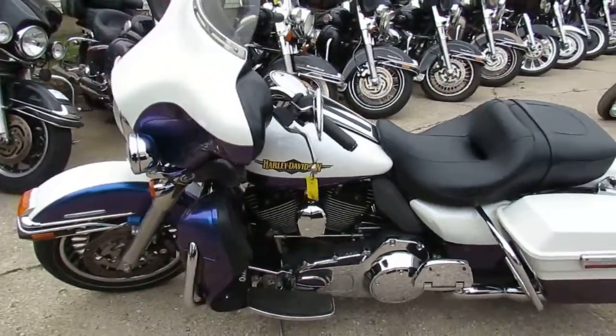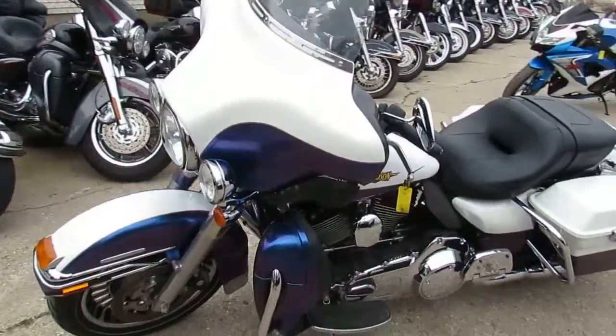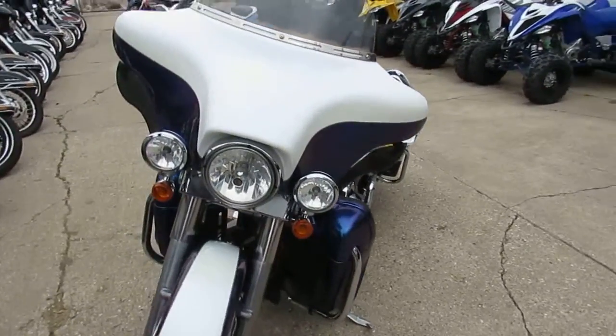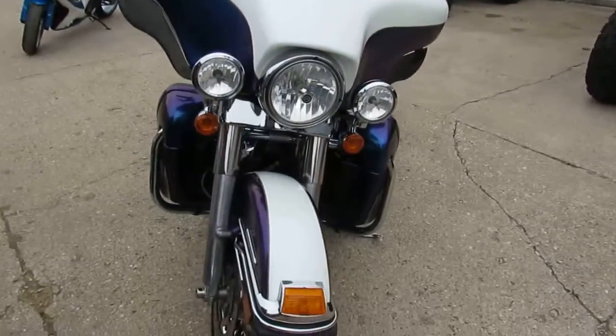You guys can own this sharp low mileage bagger for only $13,999. We've got guaranteed financing, leasing programs, out of state financing, and we can assist with shipping nationwide.